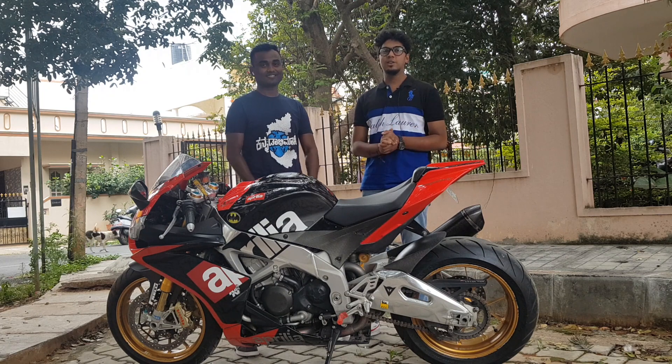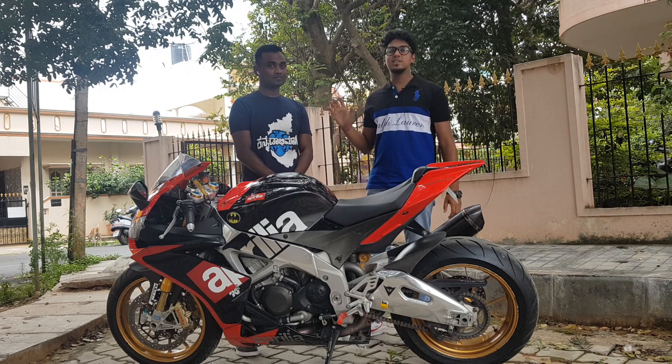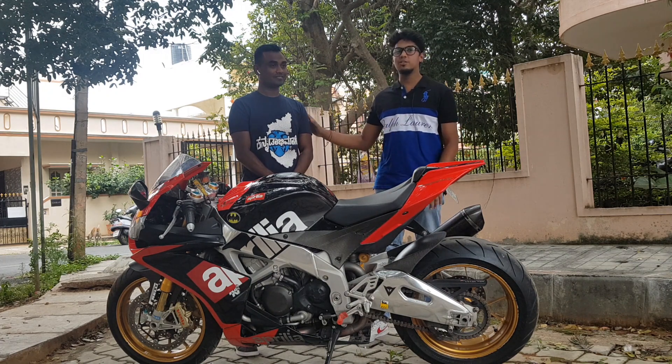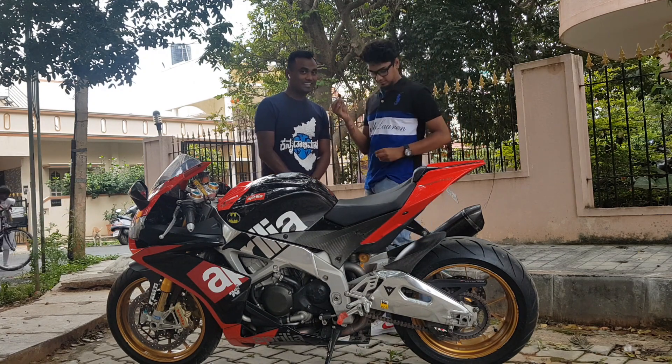We'll be doing the ownership review of this bike and asking a few questions about it. Vinay is not just a biker — he's a multi-talented person who is a singer, a dancer, a racer, and an MC who has done a lot of shows. So how are you feeling, Vinay?